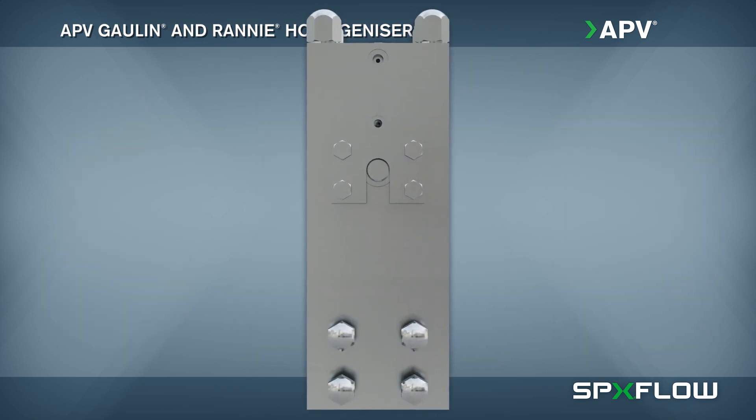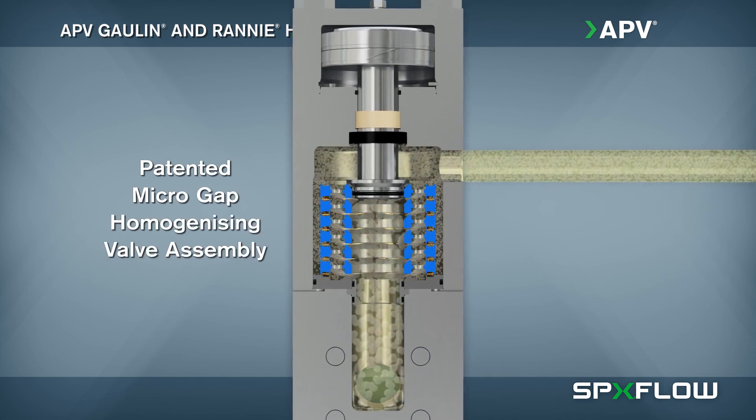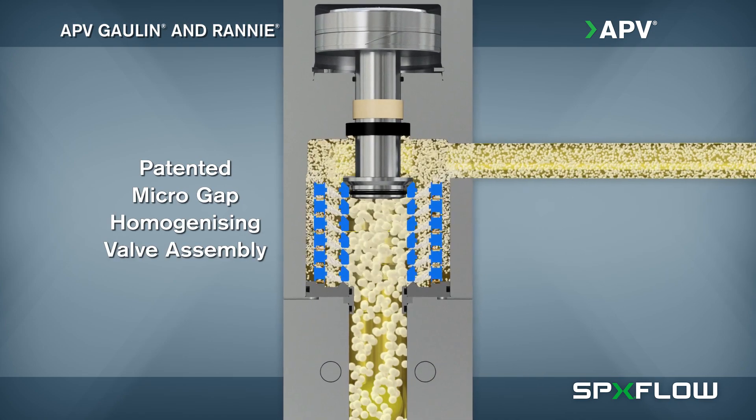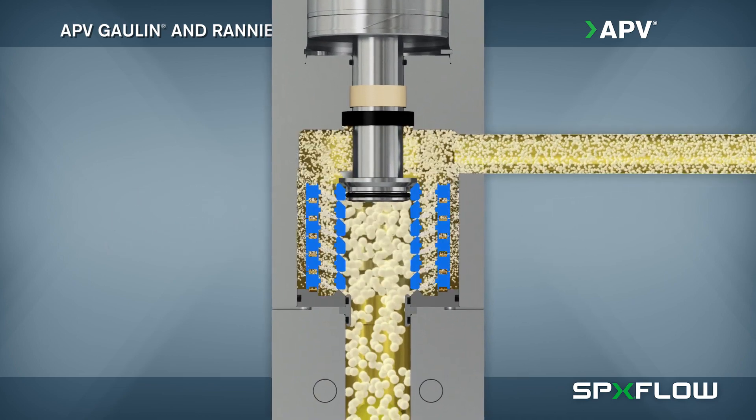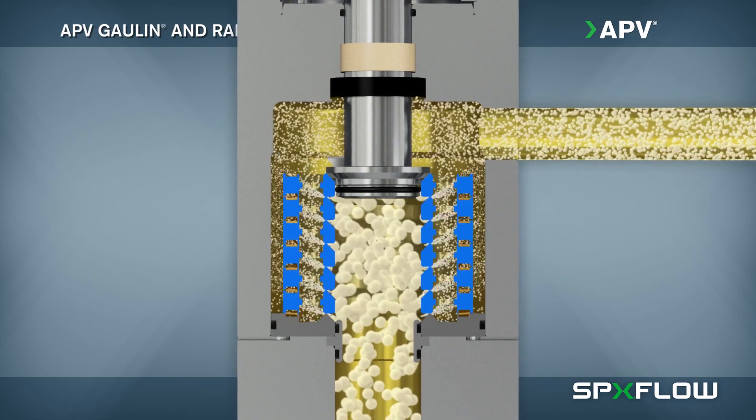Compared to conventional designs, our patented micro gap valve assembly requires less operating pressure to achieve the desired particle size, delivering increased product stability while saving energy and reducing maintenance costs.